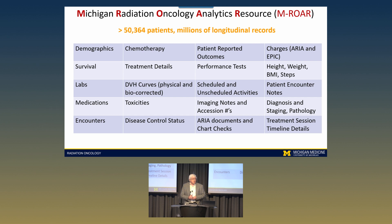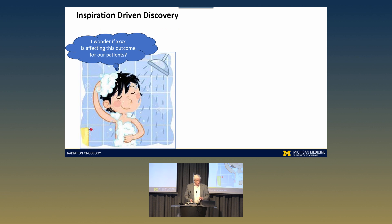Right now in MROAR we have data with millions of longitudinal records for over 50,000 patients. It's multi-omic, very comprehensive — not just radiation therapy, but chemotherapy, labs, medications, notes, and encounters. For each patient, even though there may be guidelines we're following, they're different. Their genome is different, their social determinants of health are different. So every patient's treatment is, in effect, an experiment, and we need to pull all of that together to understand what matters.